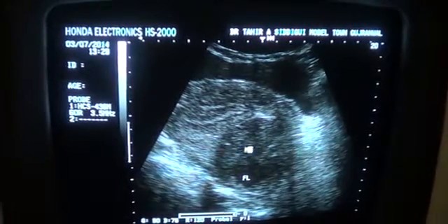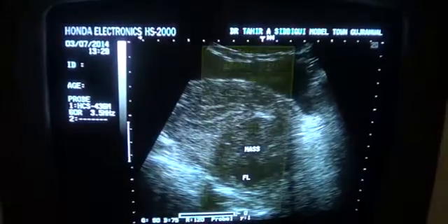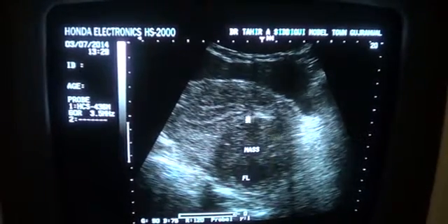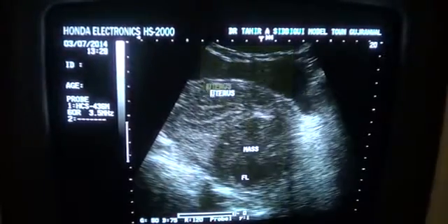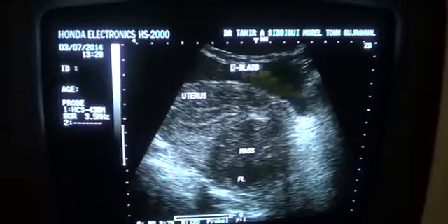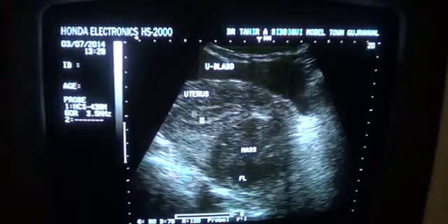This is the mass. It does not give any posterior wall enhancement. This is the posterior wall, which can be clearly seen. This is the anterior wall. This area is the uterus, and this is the urinary bladder.